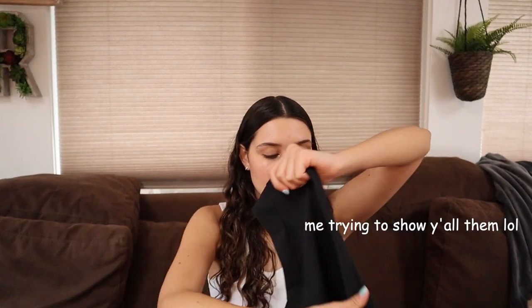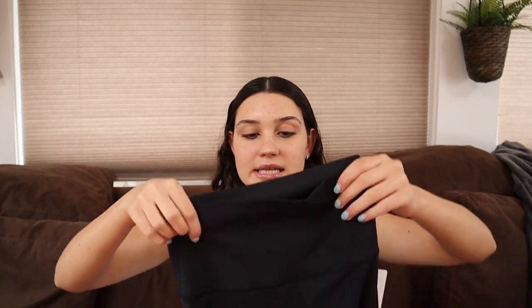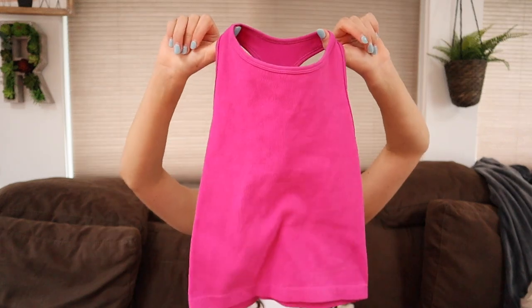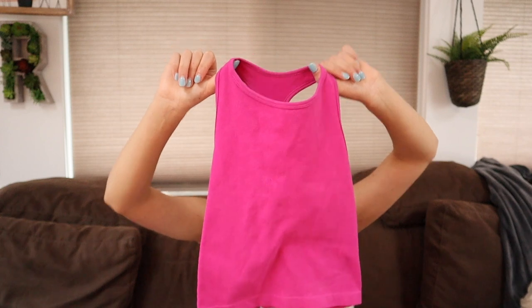The next thing is these plain black align leggings — classic plain black leggings. I also got these really cute Hottie High Rise shorts from my grandma, and this really cute top from Free People. It's like a sonic pink color with a racerback design and it's cropped — kind of ribbed — and I'd probably wear this to work out or go on a walk.